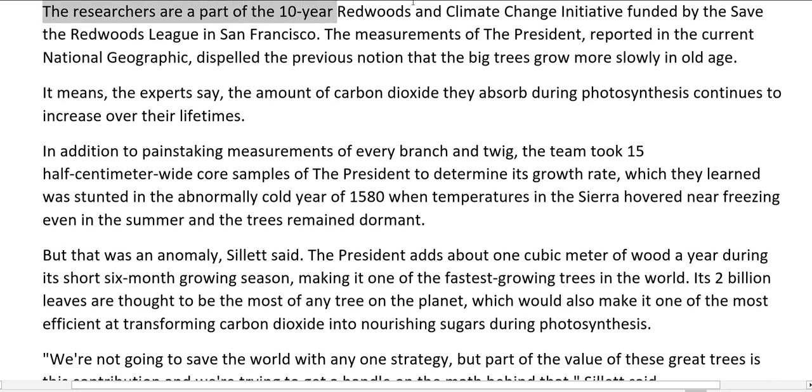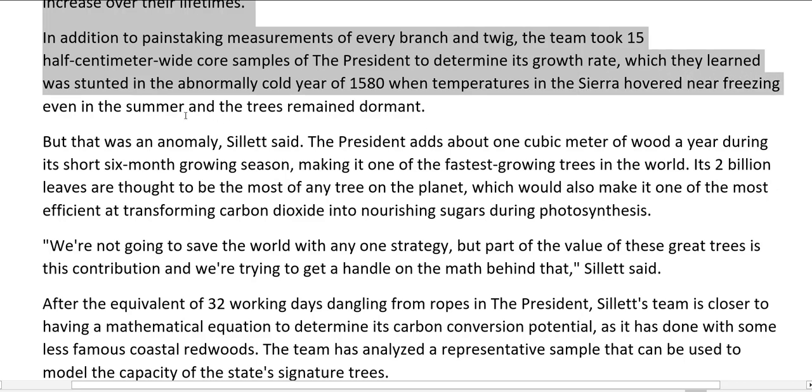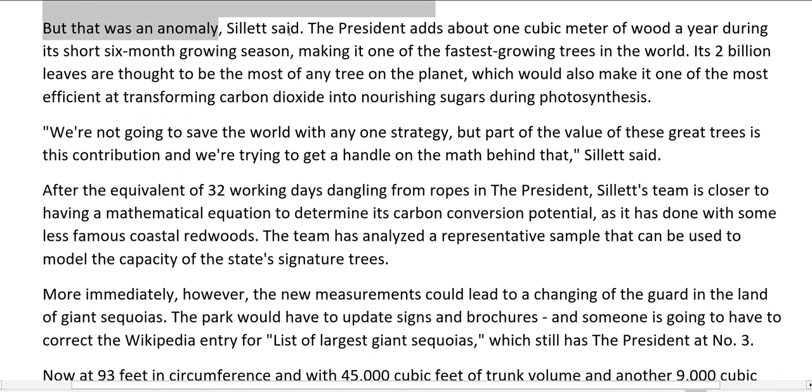The researchers are part of the 10-year Redwoods and Climate Change Initiative funded by the Save the Redwoods League in San Francisco. The measurements of the President reported in National Geographic dispelled the previous notion that the big trees grow more slowly in old age — meaning the amount of carbon dioxide they absorb during photosynthesis continues to increase over their lifetimes. In addition to painstaking measurements of every branch and twig, the team took 15 half-centimeter wide core samples of the President to determine its growth rate, which they learned was stunted in the abnormally cold year of 1580. But that was an anomaly — the President adds about one cubic meter of wood a year during its short six-month growing season, making it one of the fastest growing trees in the world. Its 2 billion leaves are thought to be the most of any tree on the planet.